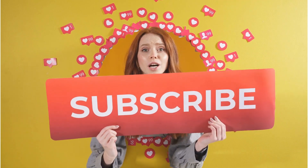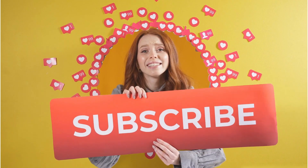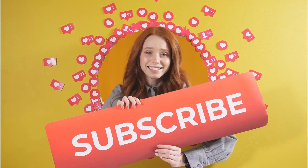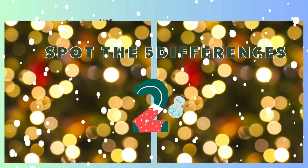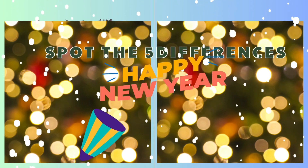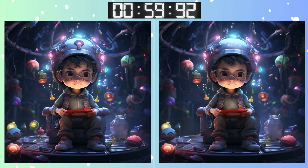Are you enjoying the quiz so far? If you are, don't forget to hit that like button and consider subscribing for more fantastic content. Three, two, one! Go, go, go! Warmed up? Let's see if you can catch this one.